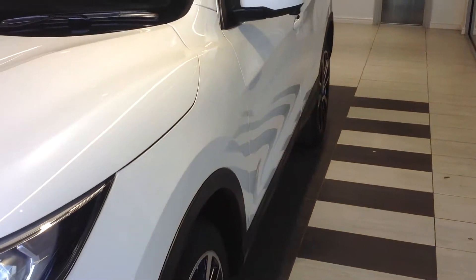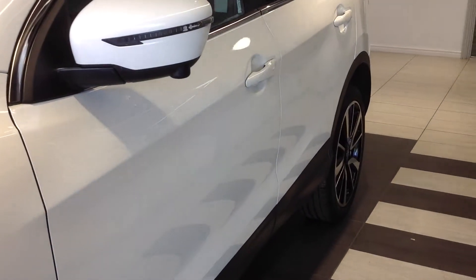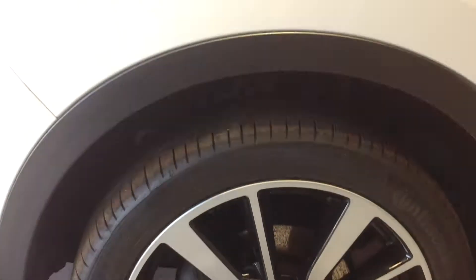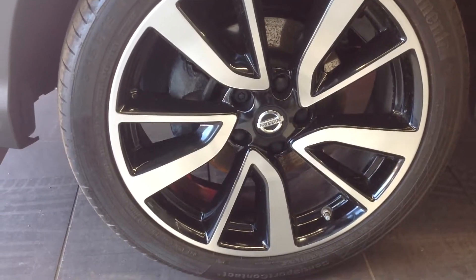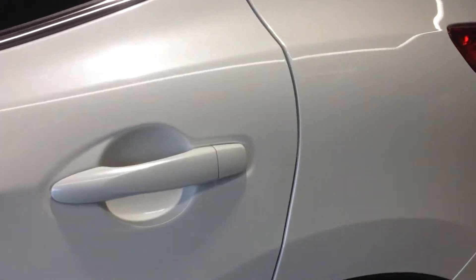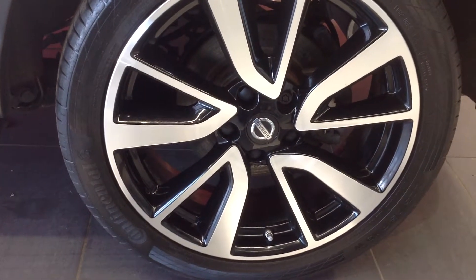Moving down the near side of the vehicle, there are no car park dents, scrapes or scuffs. Looking at the near side front wheel and tyre, both in good condition. Moving further down, the rear near side wheel and tyre are also both in good condition.